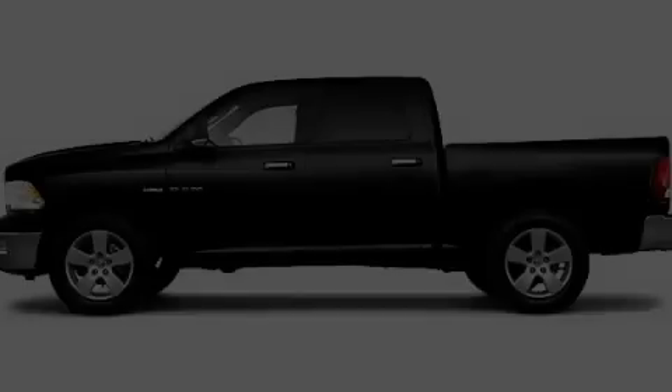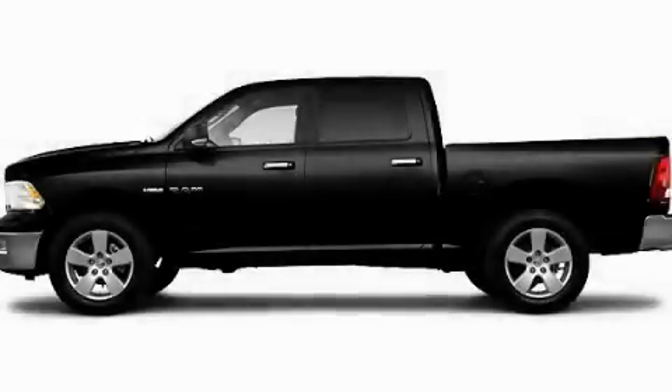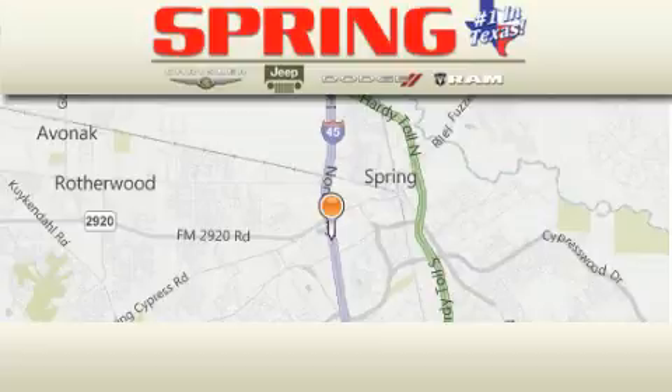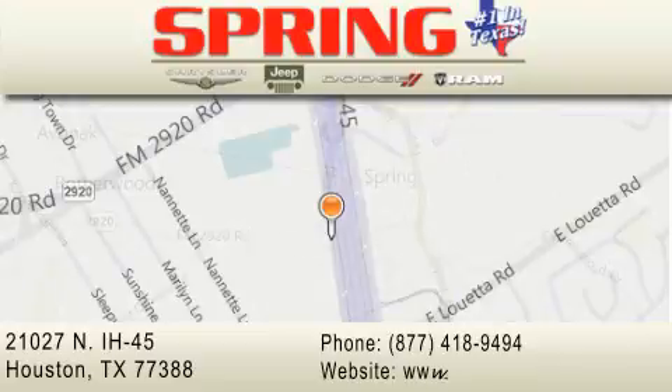Please call us today for more information on this great vehicle. Spring Chrysler Jeep Dodge is located at 21027 North Interstate Highway 45 in Houston. Our goal is to exceed all of your expectations to ensure that you'll return for future visits.